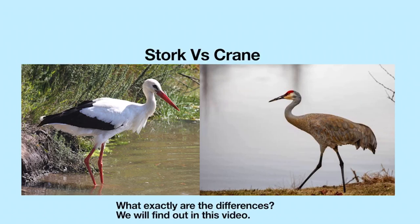Hello everyone. In this video, we will learn the differences between storks and cranes. Let's get started.